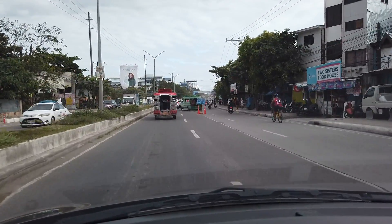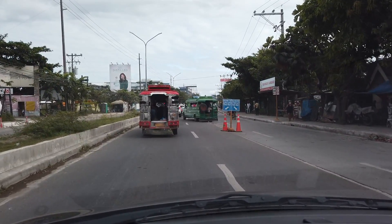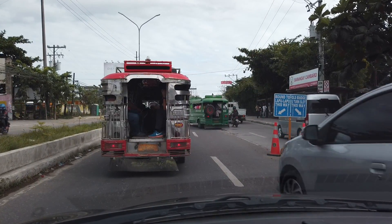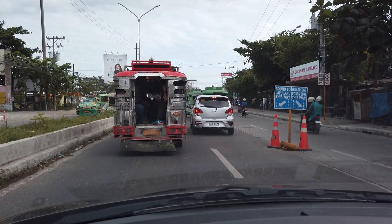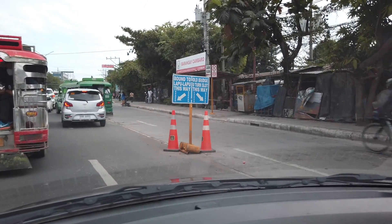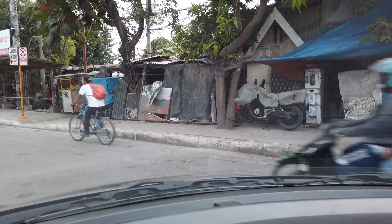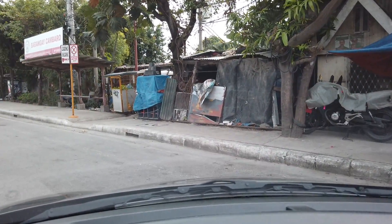Traffic galore. This is Barangay Kambaro, Mandawi City, Cebu. I think I'll have to go by the U-turn slot and go back because it's really heavy traffic. It's supposed to be Saturday today but I think I just have to go back — I don't want to continue there. I'll go somewhere else.